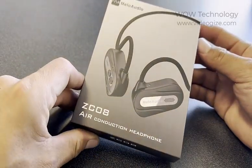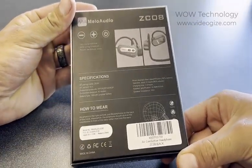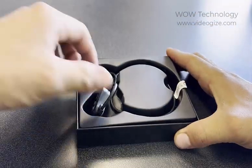These headphones are great for people who are always on the move but need to stay connected. They're comfortable, lightweight, and won't fall off like other earbuds. This makes them a great option for runners, athletes, cyclists, and so much more.